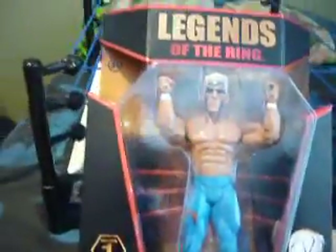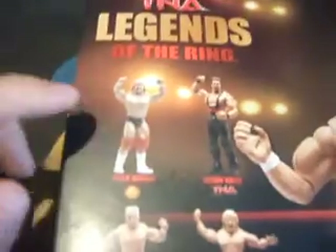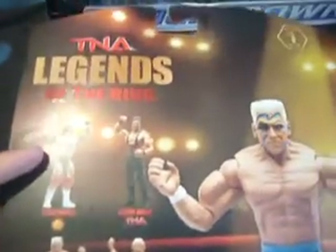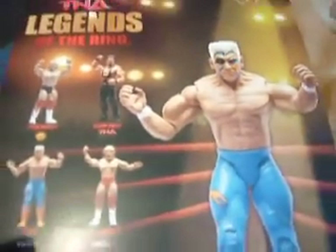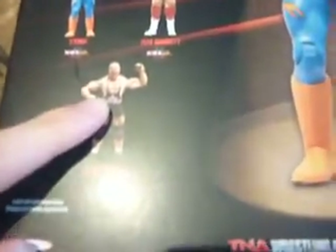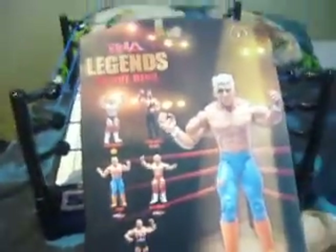Pretty cool figure, only three bucks. On the back they had some other figures like Hogan, another one of Sting, Jeff Jarrett, and Kurt Angle. But I've already got Kurt Angle, and I didn't want Jeff Jarrett or Hulk Hogan — I don't like that Hogan. I've got a way better Hogan over here.